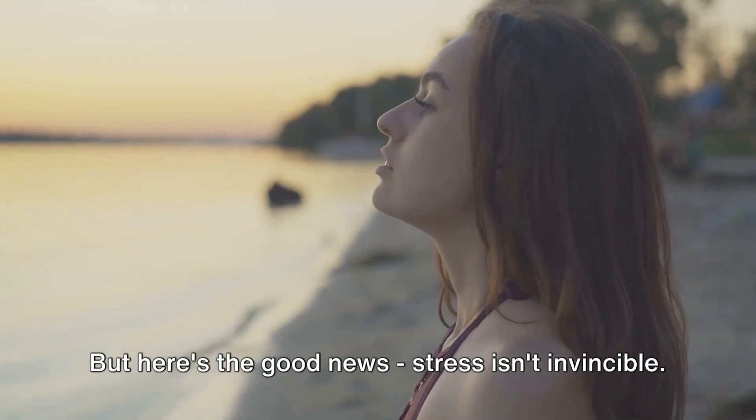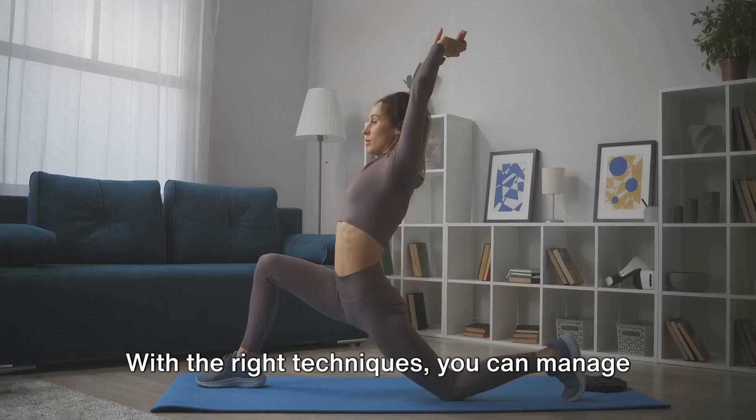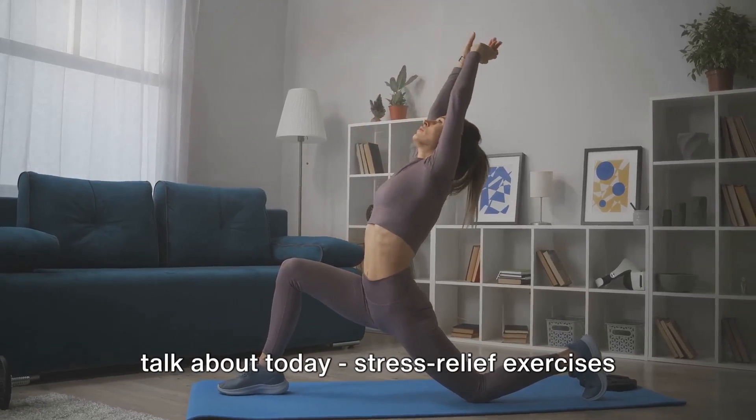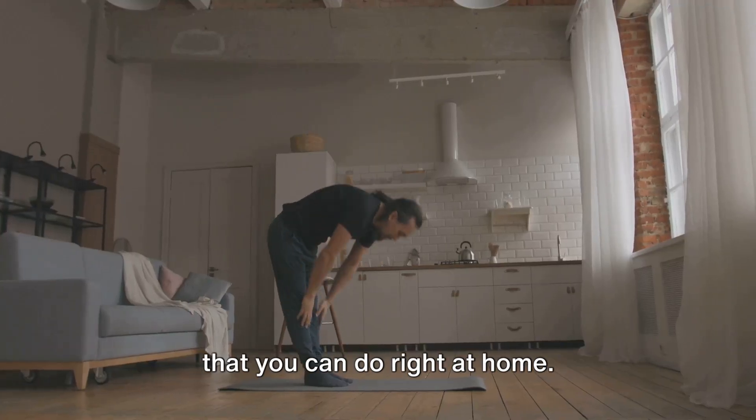But here's the good news — stress isn't invincible. With the right techniques, you can manage it, and that's exactly what we're going to talk about today: stress relief exercises that you can do right at home.